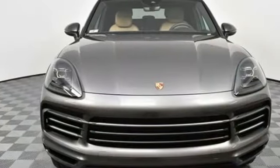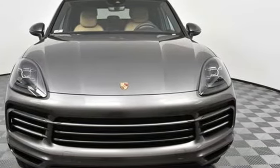Porsche — highly intelligent performance. See it for yourself when you take it for a test drive.